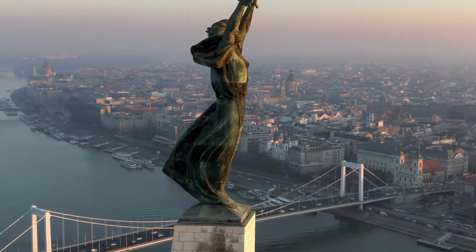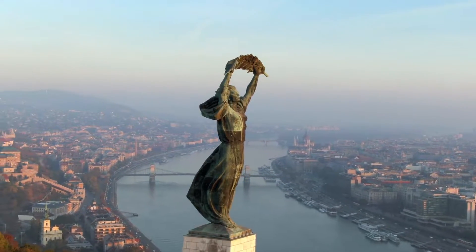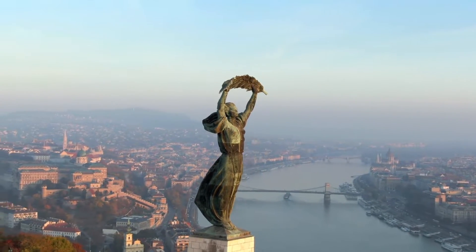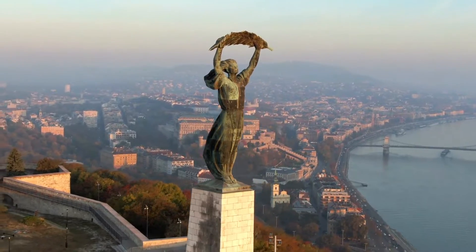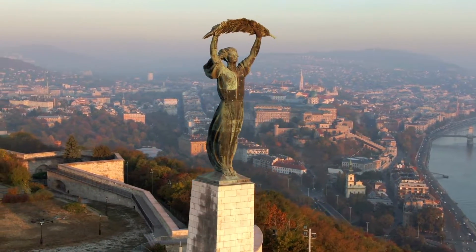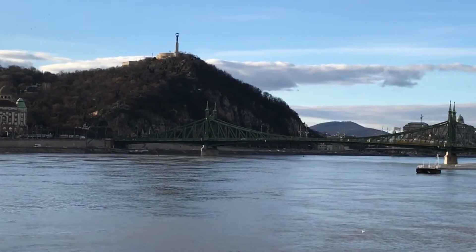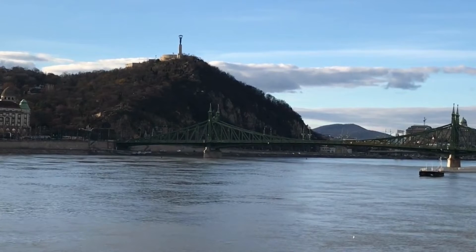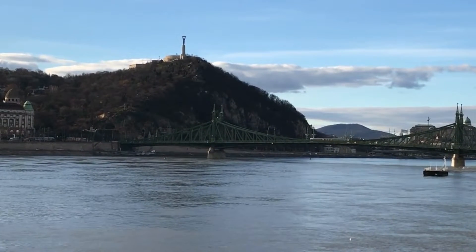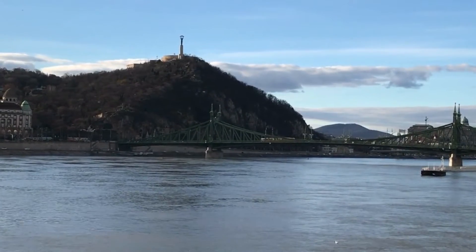Gellert Hill. Our next stop is Gellert Hill, a famous landmark in Budapest known for its panoramic views of the city. The hill is named after St. Gellert, a bishop who was thrown from the hill by pagans in the 11th century. At the top of the hill, visitors can find the Liberty Statue, a symbol of Hungary's freedom from Nazi occupation. There is also a Cetadella fortress, which was built in the 19th century as a defensive stronghold.